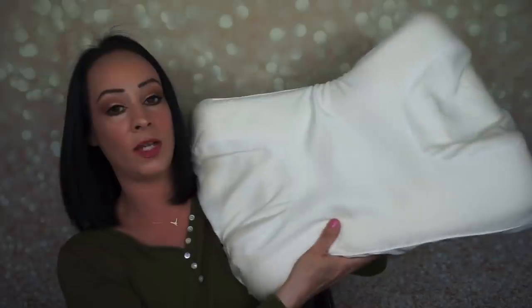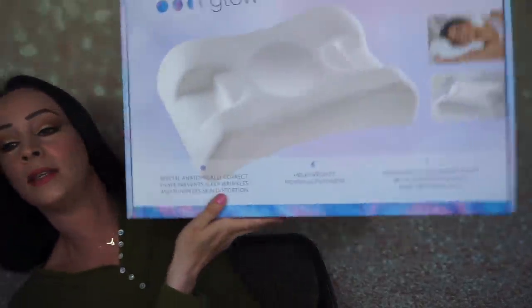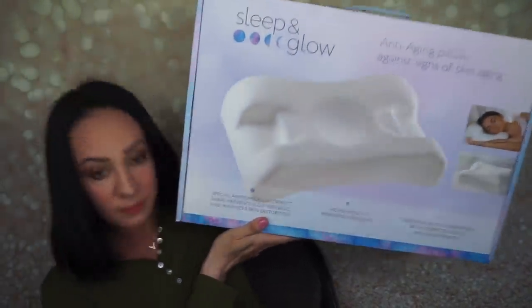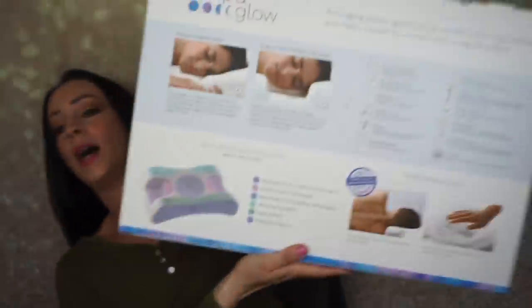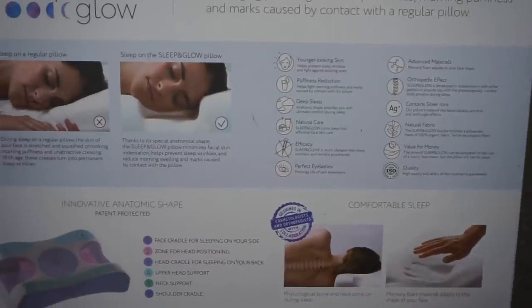It is very, very expensive. If I wasn't sent this for review I could never afford a pillow like this, but I'm so glad to have tried an expensive pillow because I do like it. I don't really notice any sleep wrinkles from any other fabric so I can't tell you if it actually takes those wrinkles away, but it is nice to have a little divot to put your face in so you can sleep comfortably without the pillow being smooshed against your face. This is what the box looks like when you get it in the mail.